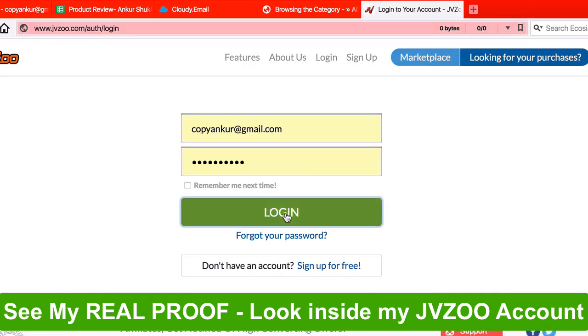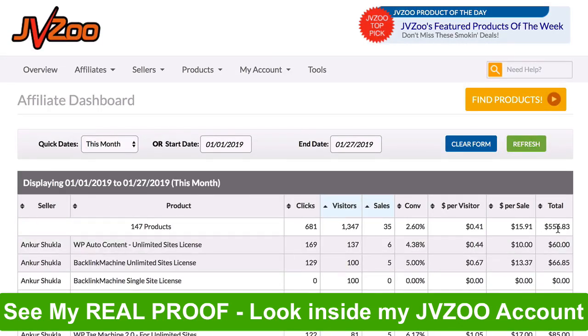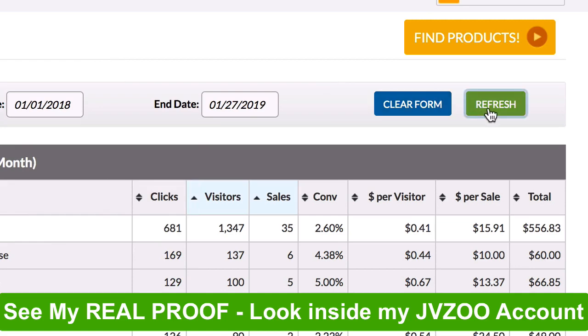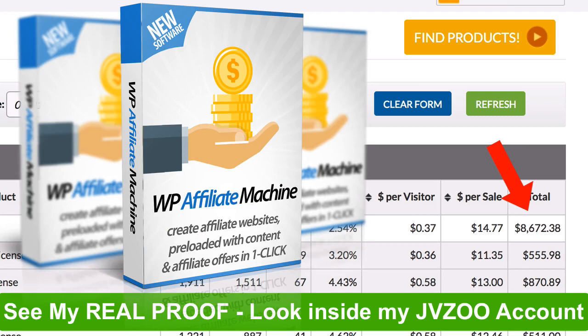Now let me log into my JVZoo account and show you what this site has made me this month. Here, inside my affiliate report, you can see that this month I've made over $500 from free traffic from my site. Now let's go back a few months and see how much this site has made me since I started. As you can see, this site has made me over $8,600 in commissions from free traffic. Over 23,000 people have visited my site in the last few months just from Google search.